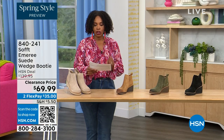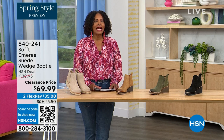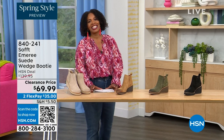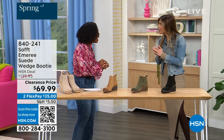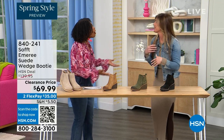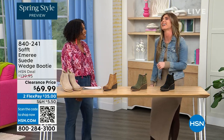We originally brought it in sizes 6 to 11 including half sizes. Here to share even more with us, another footwear lover and expert is Cynthia Zimbalas. It's so great to have you — it's been a while. She was back there rooting for everyone.